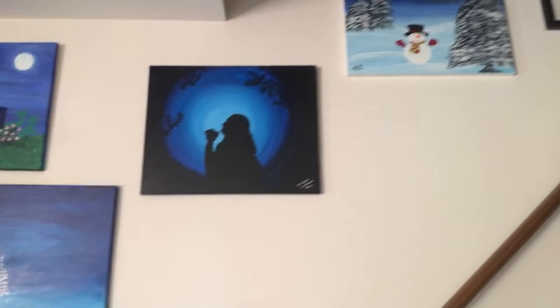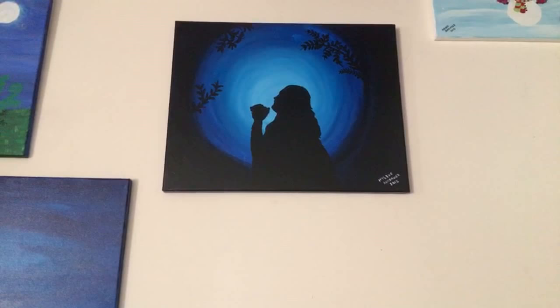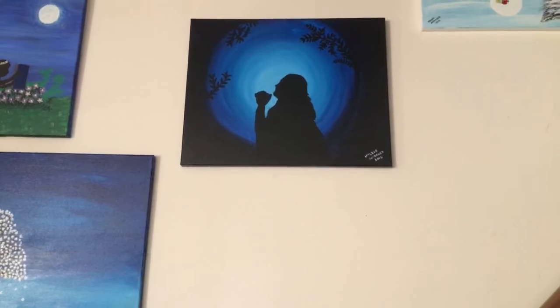Hi guys, today I'm going to tour you around our house, where I'll show you some of my paintings. This one is a snowman painting, and this is Jesus while praying during the Last Supper.